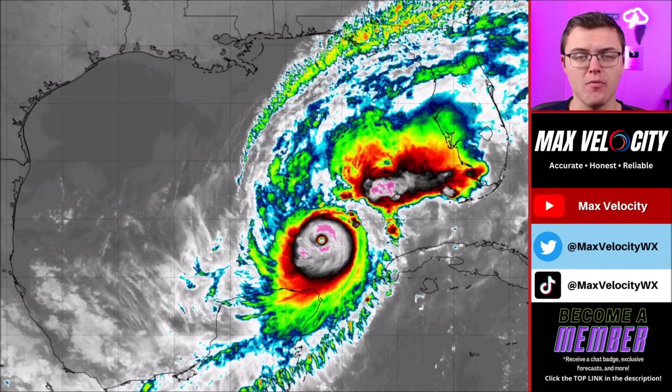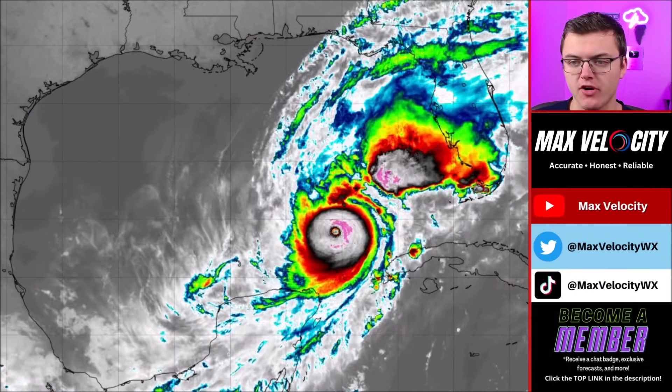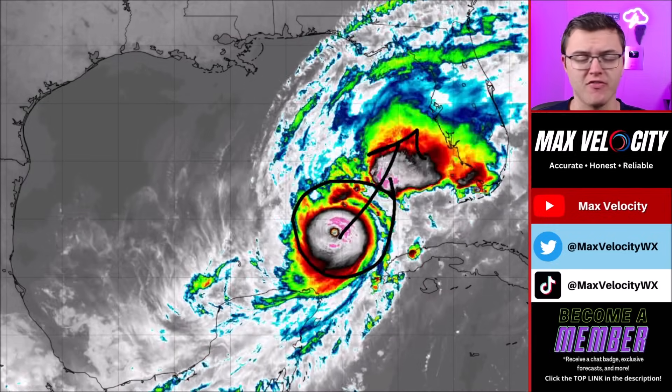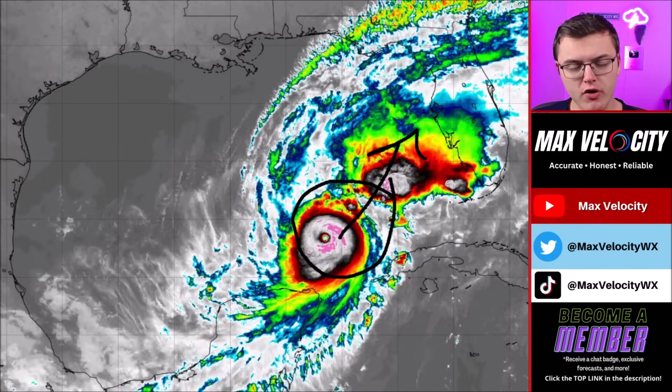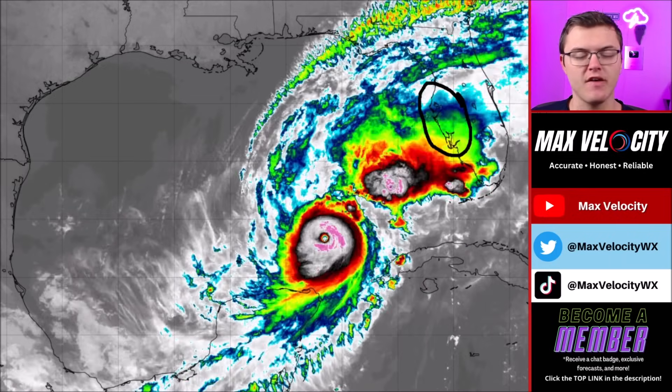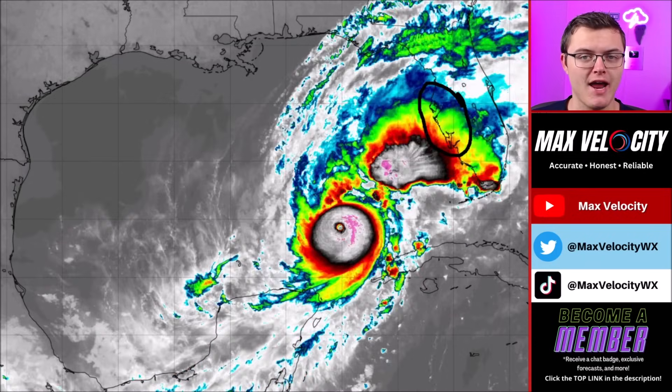Right now Hurricane Milton continues to remain a very strong major hurricane in the southeastern Gulf of Mexico. It is continuing to move to the northeast very quickly at about 10 to 12 miles per hour, and it will continue to move northeast before eventually turning somewhere into areas like Tampa Bay or Cape Coral upon landfall later this evening.